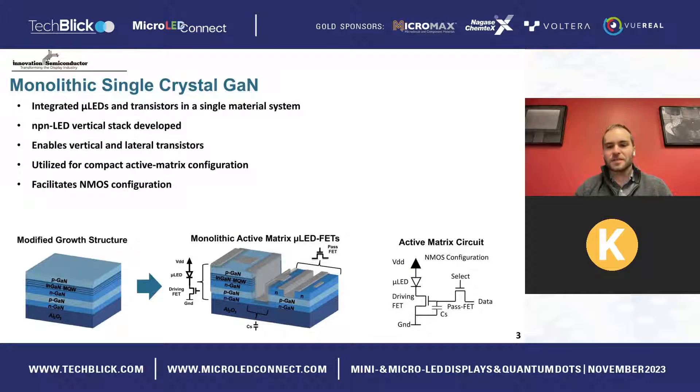Innovation Semiconductor has developed a number of monolithic solutions to solve critical problems facing the micro-LED display industry. One such solution addresses the problem of integration between the micro-LEDs and the controlling transistor backplane. Instead of leveraging a separately fabricated silicon CMOS wafer, we develop a monolithic, single-crystal gallium nitride solution, pairing GaN MOSFETs with micro-LEDs all on a single wafer.